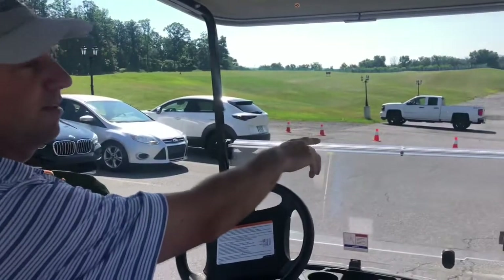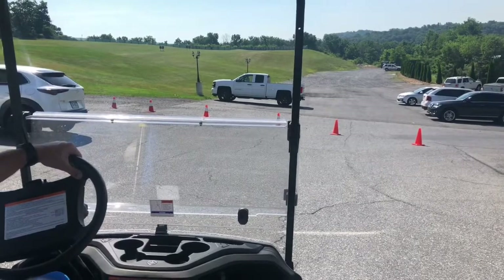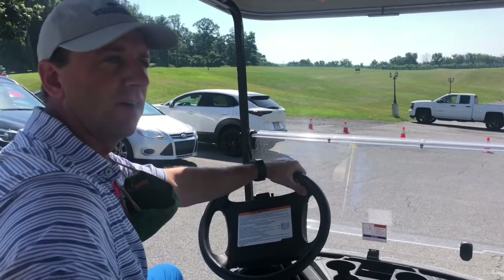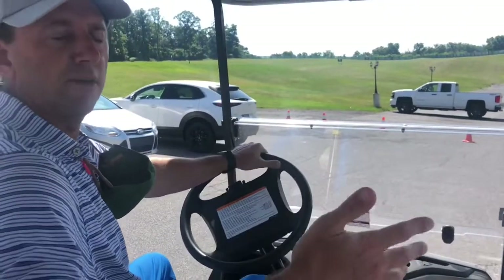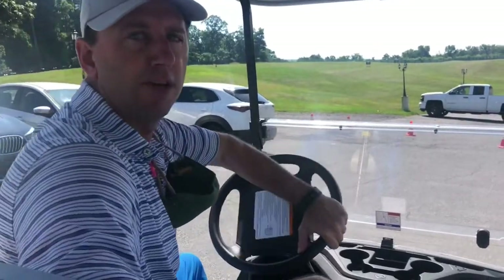You're going to see some cones blocked off, and this is just to conserve spots for the wedding party so they're close to the lodge and the grand ballroom. We appreciate your help as we're getting back into the swing of things. Any overflow parking, if those spots are already taken, is going to be down front — so let's take a spin down front and take a look.